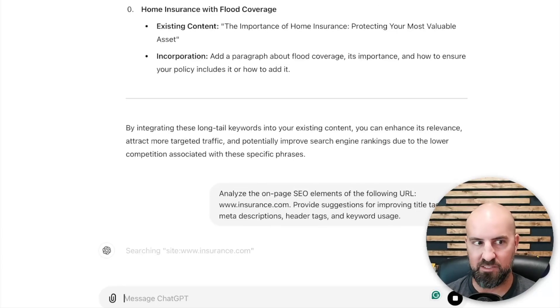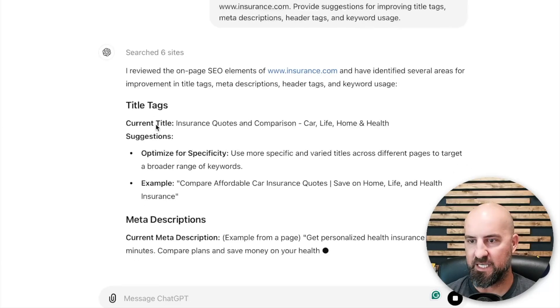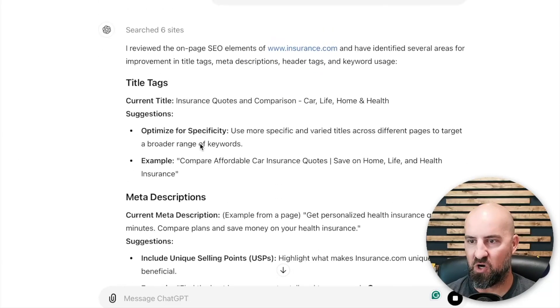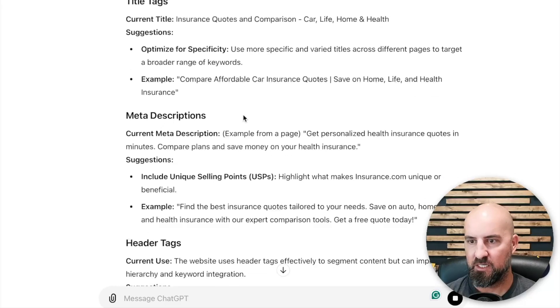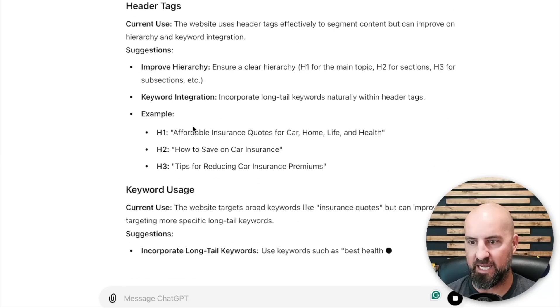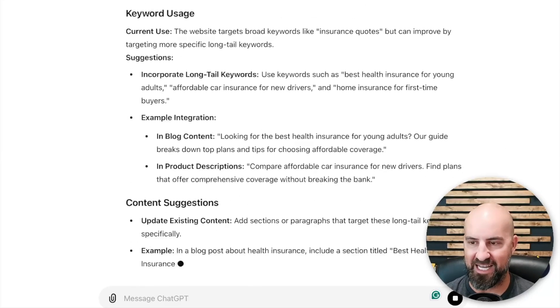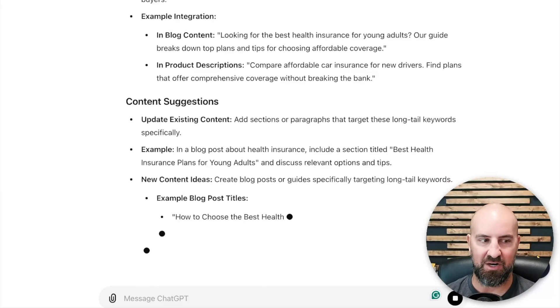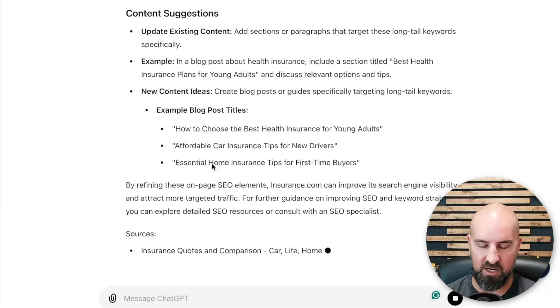That's a high-value URL, so it's probably already amazing, but we'll see what it comes up with. Here is the analysis of all the information. You can do this for any of your current pages that you want to optimize and improve — it gives you all of these suggestions and breaks down everything: header tags, keyword usage. This is a crazy awesome thing you can use to analyze your existing pages.